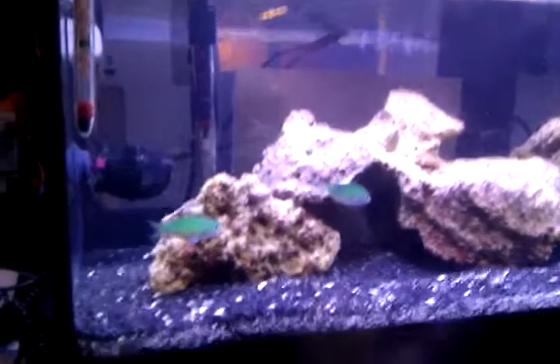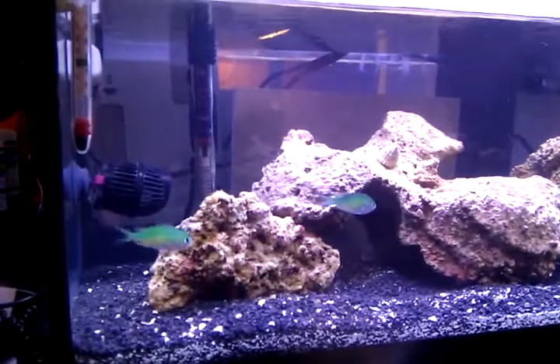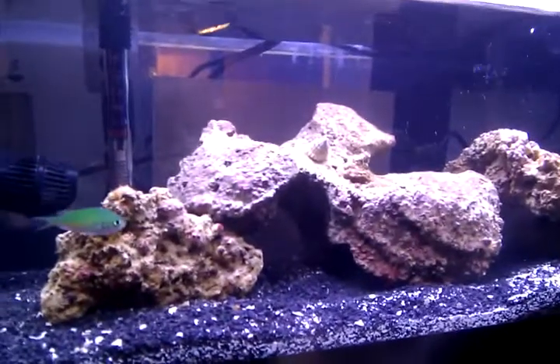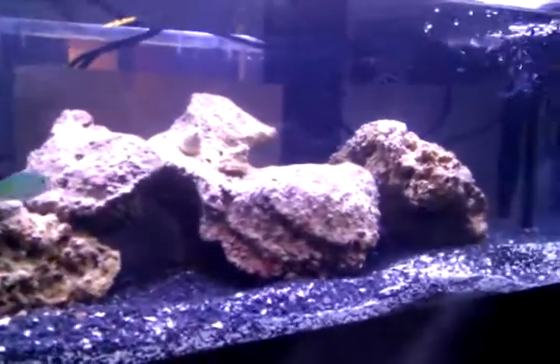Okay, YouTube family. This is my sixth update. As you can see, my green chromis are doing very well. My turban snails are adjusting. I've been applying Purple Up every other day, and it seems to be purpling up my tank very nicely.